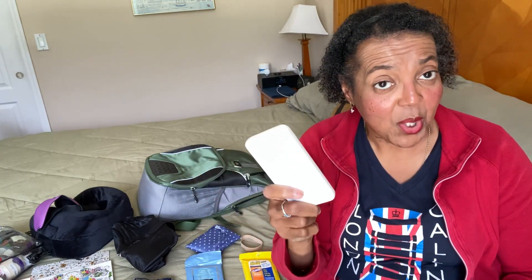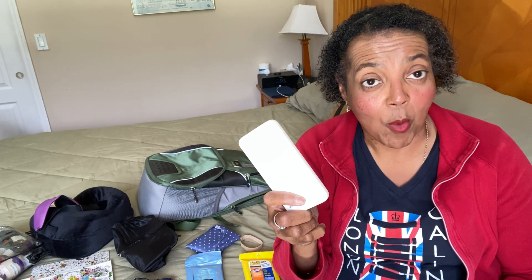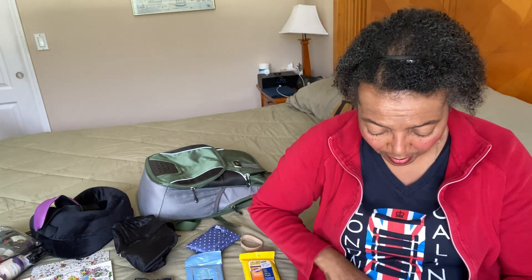I also have my backup battery pack — I love this one. I can charge my phone two times with it. Now that we've seen some fraud with people saying they can steal your information when you plug into those portable towers in the airport, take one of these — it will save you a lot of trouble. And there's my toothbrush right here.